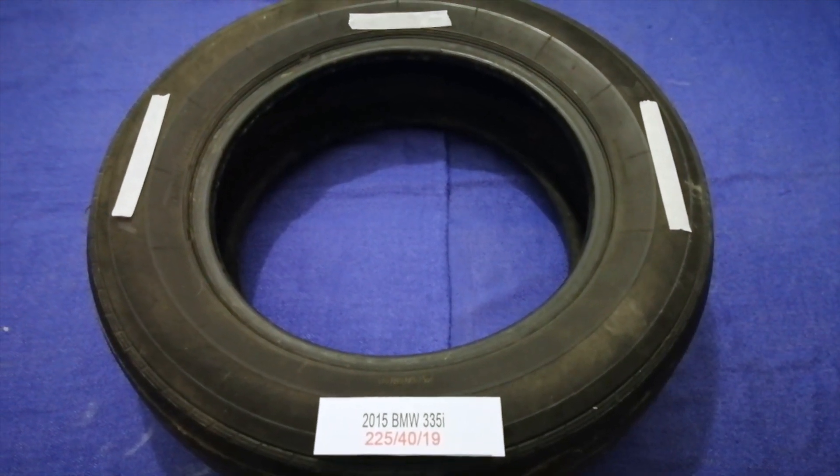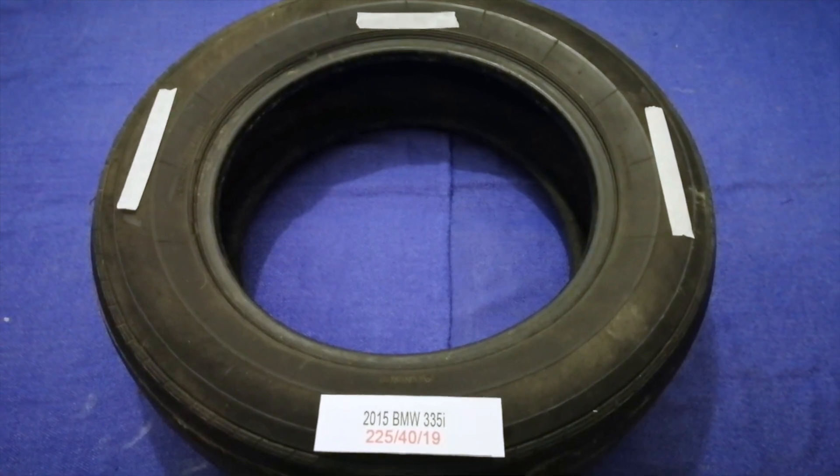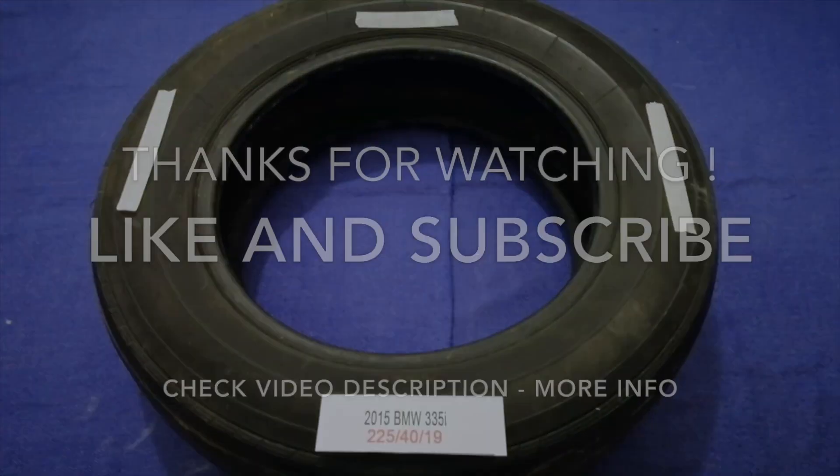Don't forget to check the video description for the most recent parts. Thank you for watching — please like and subscribe.